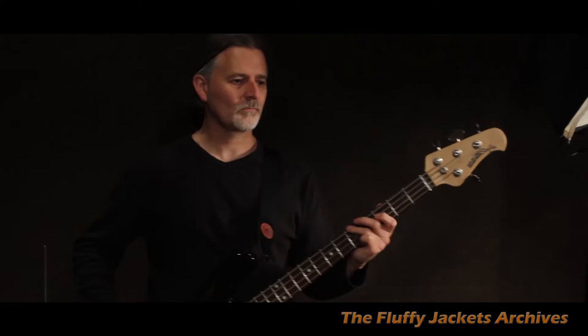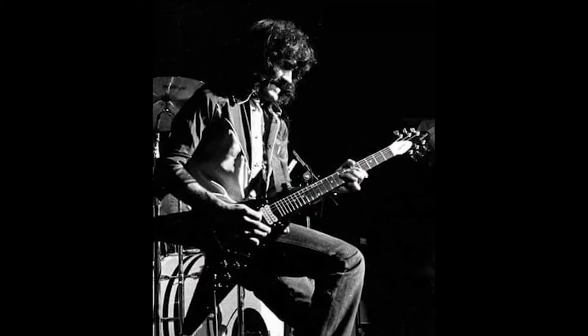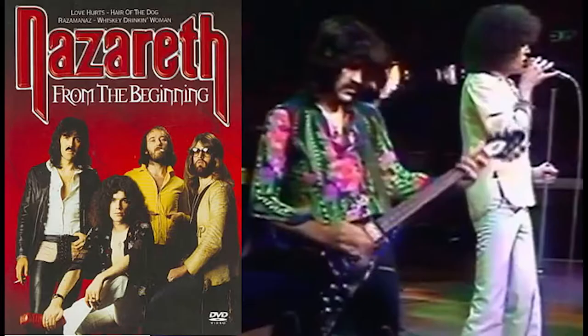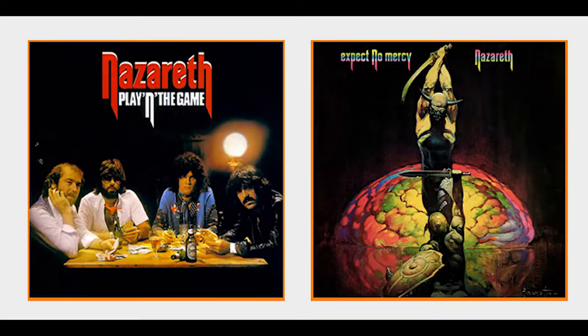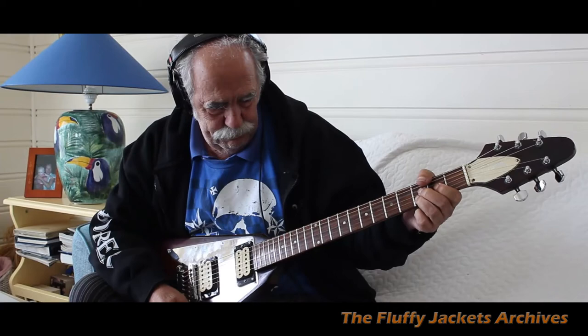The last guitar I have is a rock and roll history piece. It's from 1975 — it's Manny's old Flying V guitar, which he used on the Nazareth albums 'Play the Game' and 'Expect No Mercy'. He used it on several other albums as well.